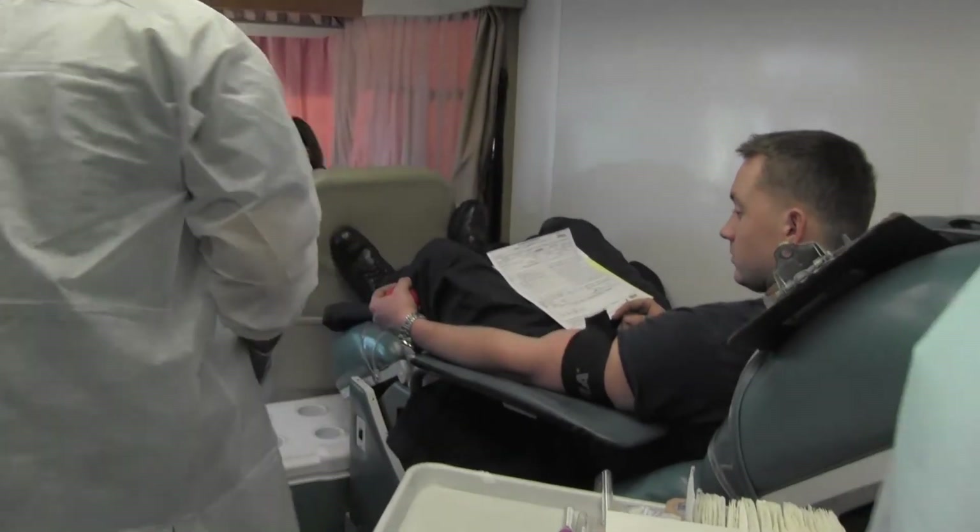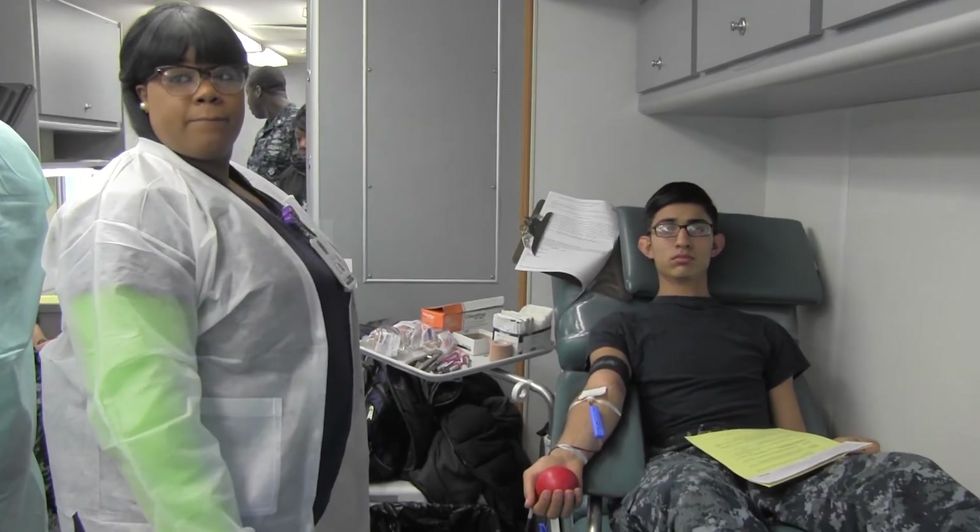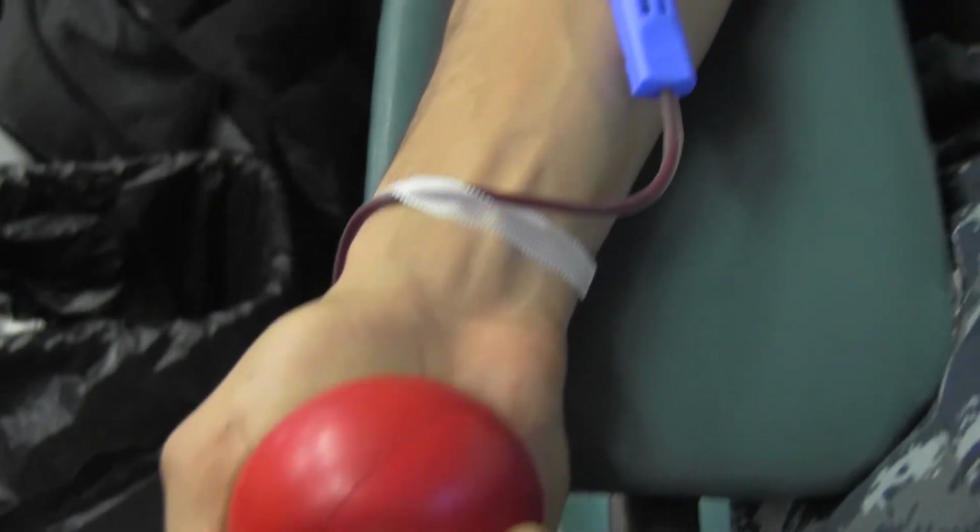My satisfaction is seeing a lot of people that are willing to donate and know what they're donating for — especially how many lives they may save just from a pint of blood that they give. It's very satisfying knowing that they're willing to give a part of their life to help save someone else's.